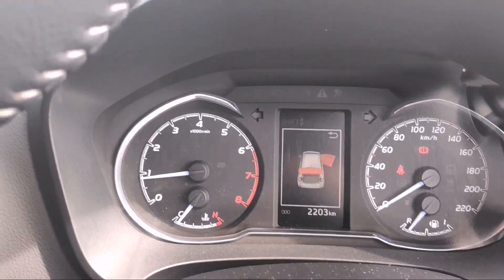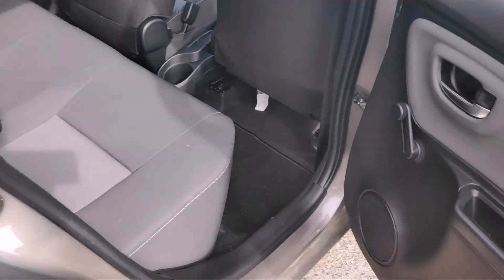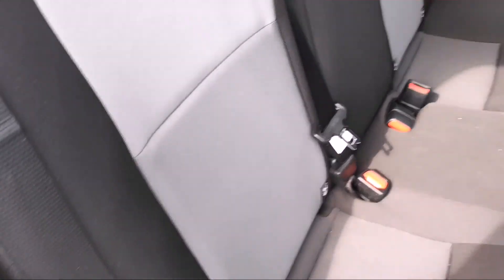There are 2,200 kilometres on this car. There are ISOFIX points in the back for attaching child seats, should you need them.